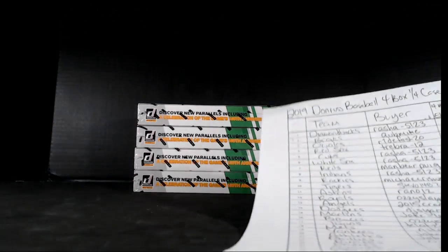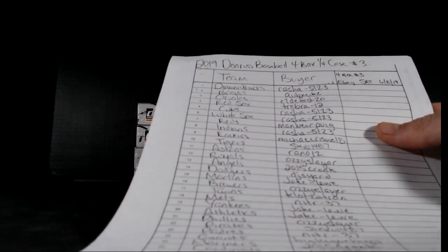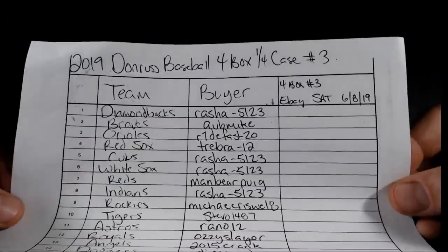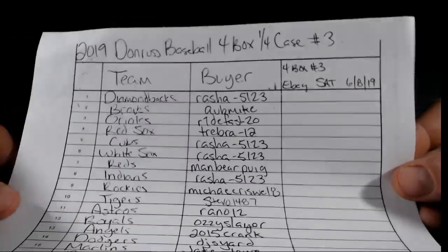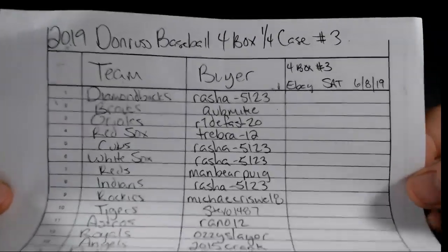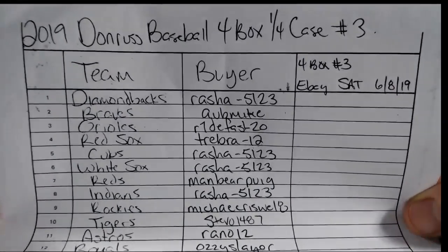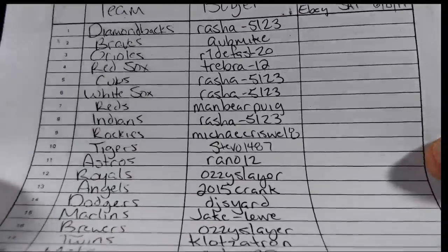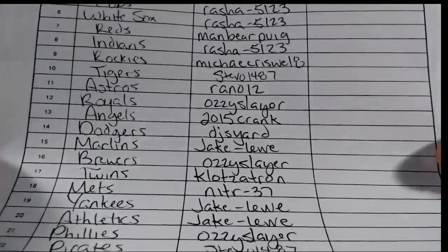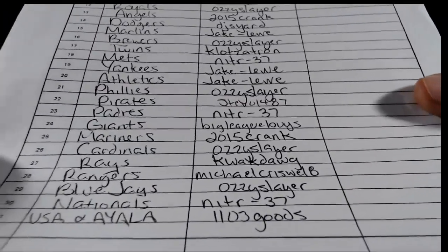This is 4-box break number 3 for us, it is from eBay Saturday. We did 3 half-case breaks and now we are on 3 of 4 on quarter-case breaks. Next week's Donruss will be our last Donruss break. I guess Topps Series 2 is about to hit, so we'll probably have a couple of breaks of that. Thanks everybody for joining in — this break is sold out.